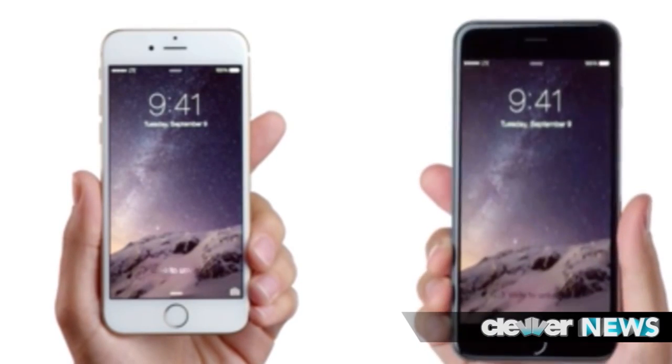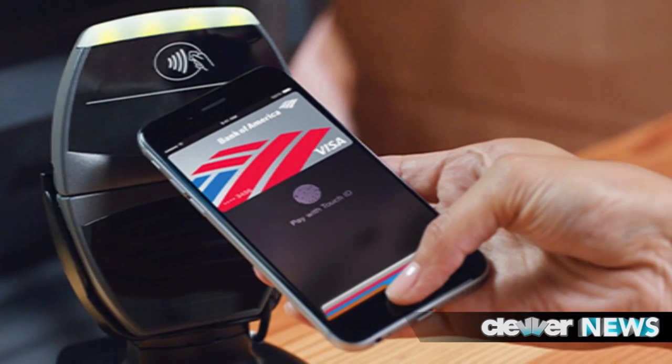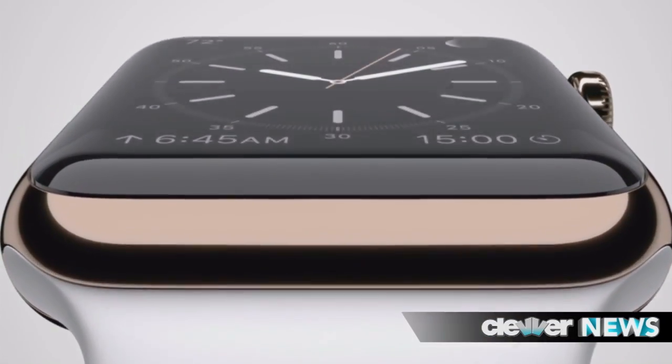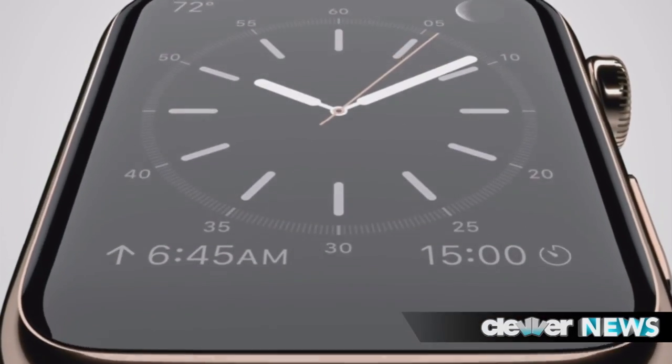Today, Apple unveiled the new iPhone 6, iPhone 6 Plus, a new payment process called Apple Pay, and as many of us were hoping for, a brand new watch. We've got the details.